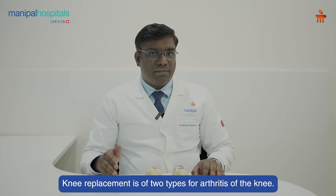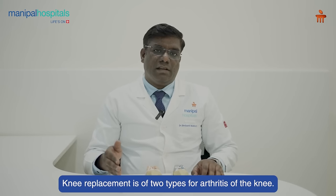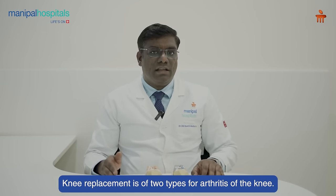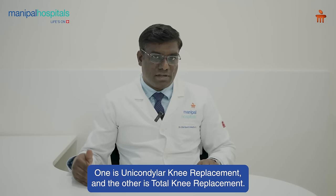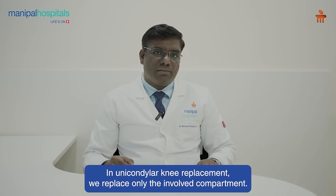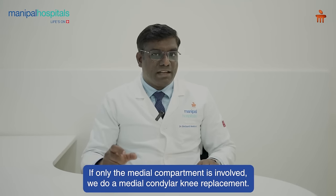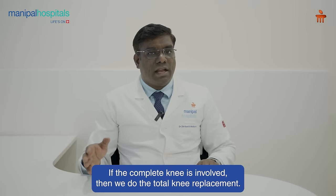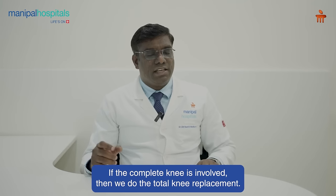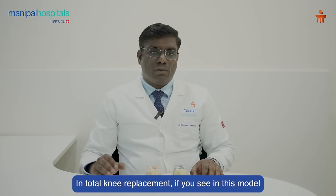Knee replacement is of two types for arthritic knee. One is unicondylar knee replacement, another one is total knee replacement. In unicondylar knee replacement, we replace only the involved compartment. If only the medial compartment is involved, we do a medial condylar knee replacement. And if the complete knee is involved, then we do the total knee replacement.